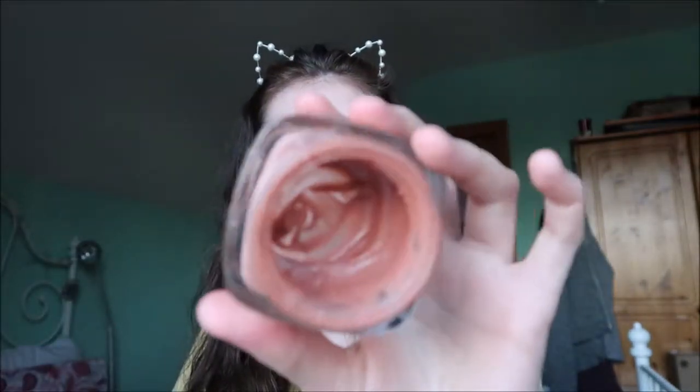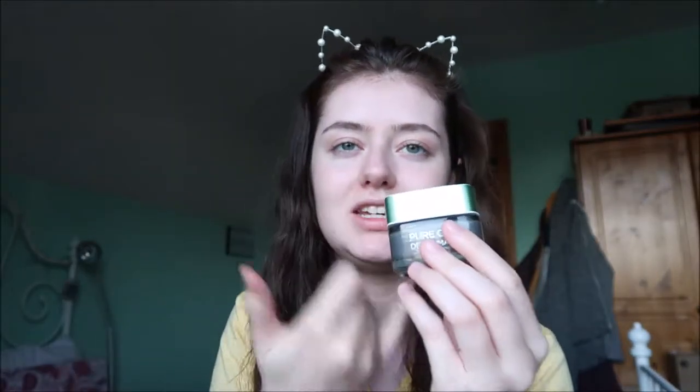The next two masks are L'Oreal ones. This is the glow mask, obviously for brightening and stuff - it's pink and it's almost gone so hopefully I'll use it up. And then I have the black charcoal detox mask. We're getting to the end of it, you can see through the jar of that mask. I got on with it, but I liked the brightening one better. I use this on my T-zone normally, but for the purpose of this video I'm gonna be putting all the masks on all of my face each day.